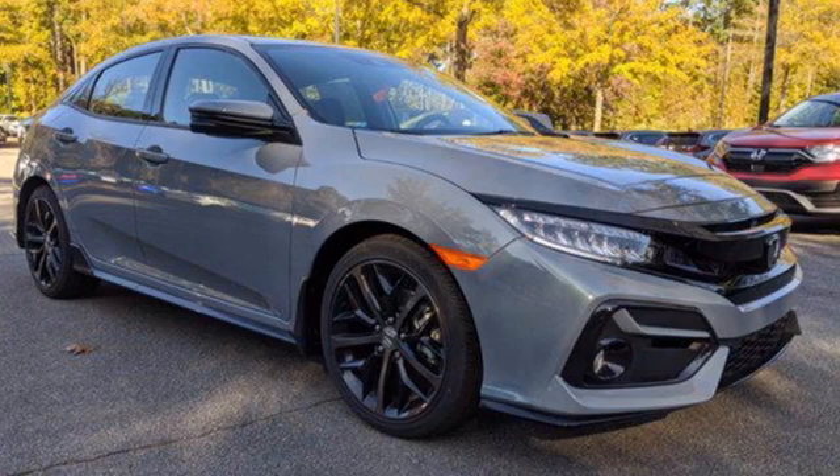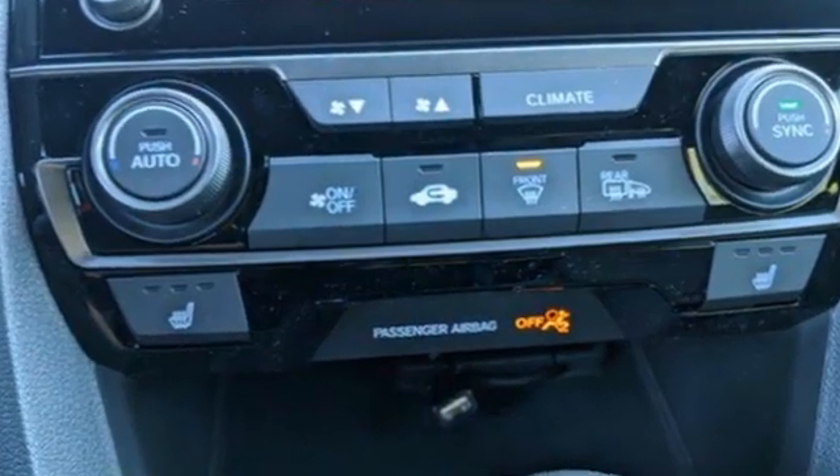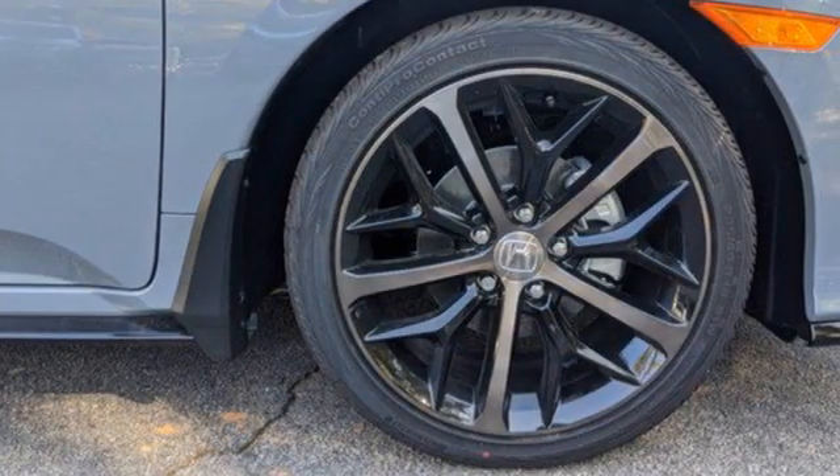It's well equipped with the features you need: integrated navigation system, remote engine start, dual zone climate control, and auto dimming rear view mirror.